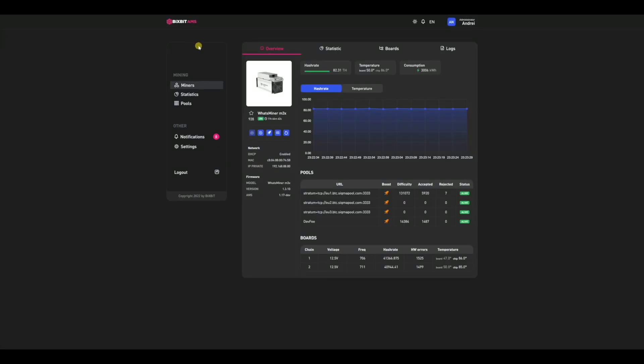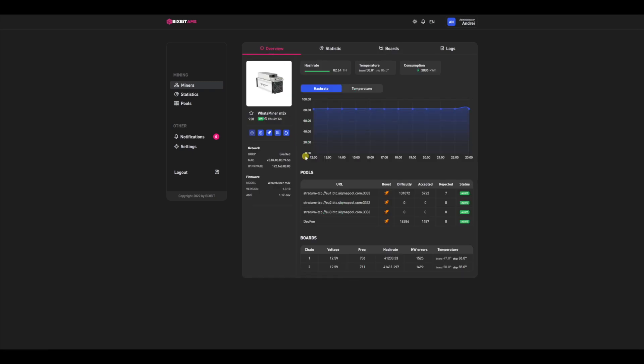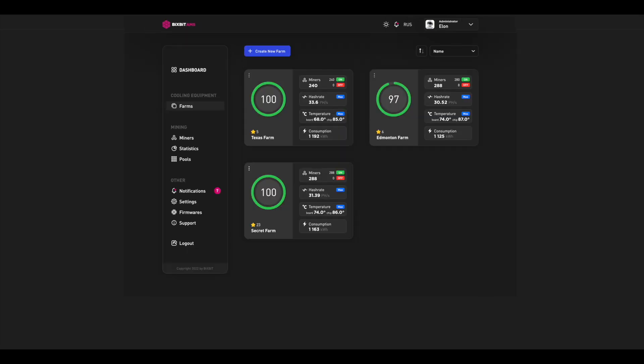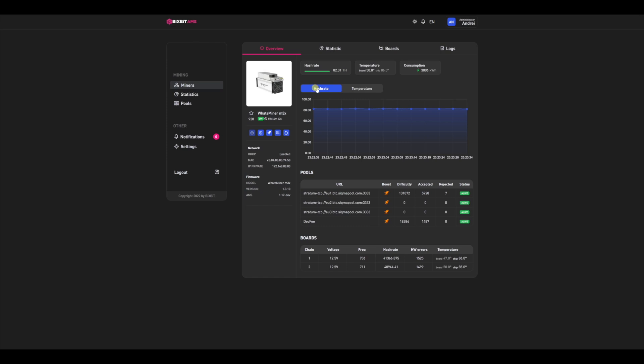I also want to tell you about one significant feature in our AMS monitoring system. This concerns not only the possibility of remote work with your ASICs, but also remote monitoring and control of your containers. This will allow you to control all important cooling parameters, receive notifications, and change the settings of the entire system if necessary. Everything will be in one convenient place where you can easily manage all mining processes.